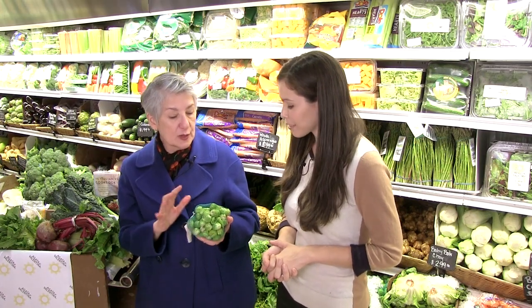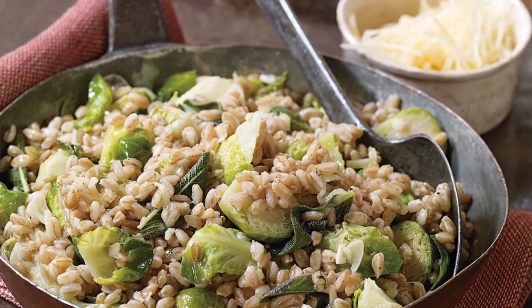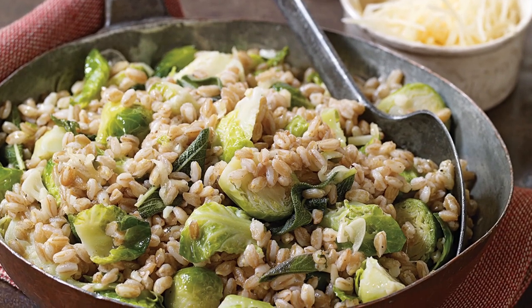Brussels sprouts are fabulous. In the book I do a wonderful recipe for farro, Brussels sprouts, sage and garlic. It's just delicious. And if you have somebody who's not crazy about Brussels sprouts, that's a wonderful way to introduce them to it.